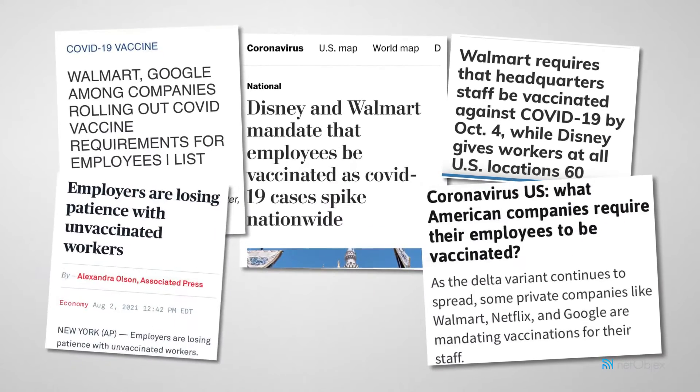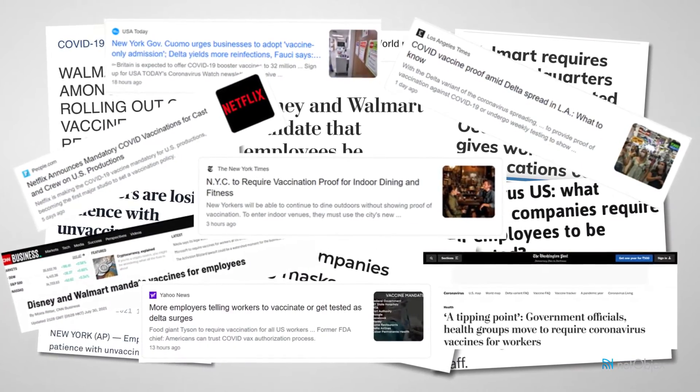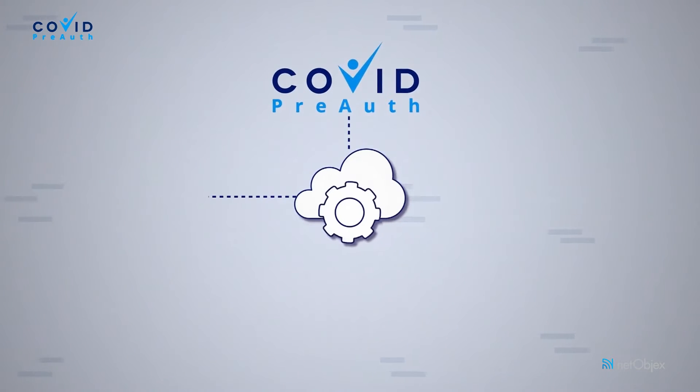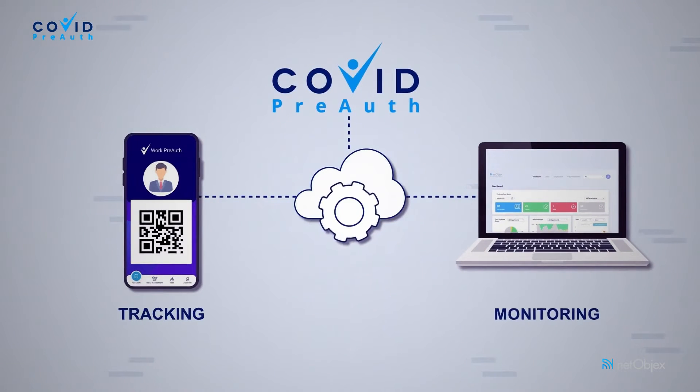With large enterprises such as Walmart and Disney mandating vaccination checks on all employees and guests, it is time for all organizations to seek solutions to this widespread problem. Introducing COVID PreAuth, a comprehensive software platform from NetObjects that enables organizations to have a structured set of tools for tracking and monitoring health and safety in their workplace.